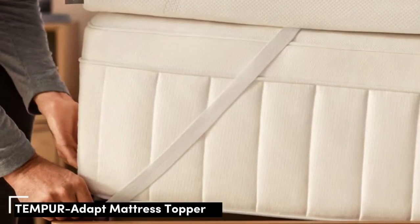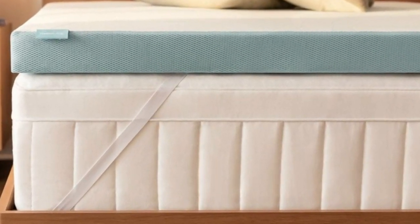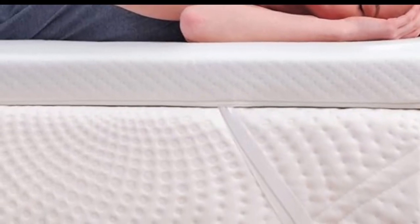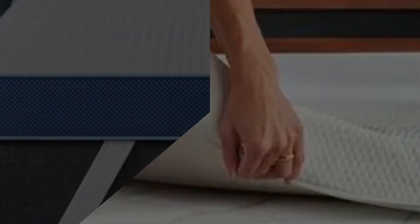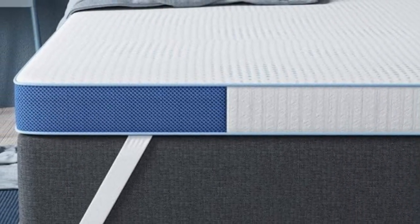Number 3. Who it's best for: couples who value motion isolation, side and back sleepers, and those who own older or indented mattresses. Highlights: memory foam construction adapts to the body to relieve pressure points; soft quilted polyester cover is fully machine washable; mid-range feel balances contouring and support.